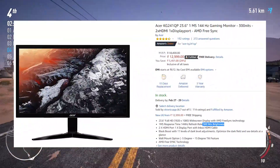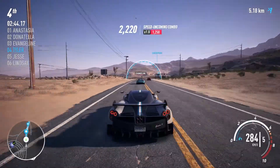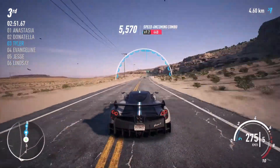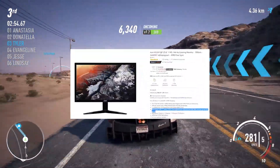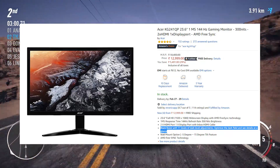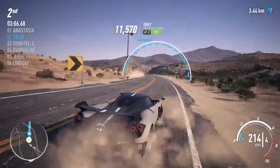The Acer KG241QP has a brightness of 300 nits. Normally in this price range monitors have a brightness of 200 to 250 nits, but this monitor offers 300 nits. It also has 11 levels of dark level adjustments, meaning you can adjust the dark level as per your choice to get better darks and a good overall viewing experience.